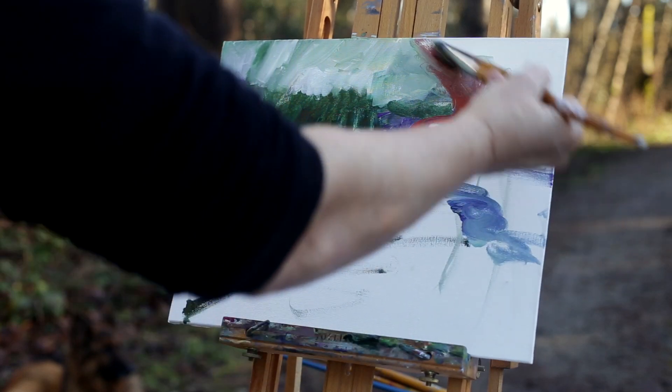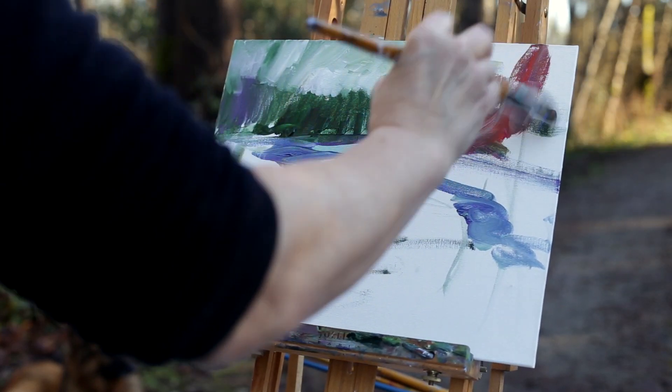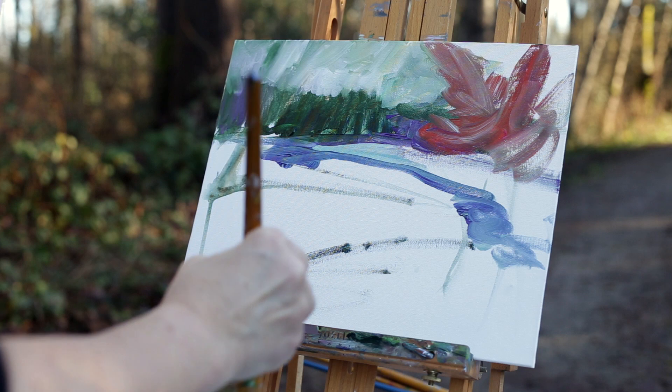This is going to be a warm gesture of the branches here, so I'm just going to put that in. I'm not sure if I like that color.